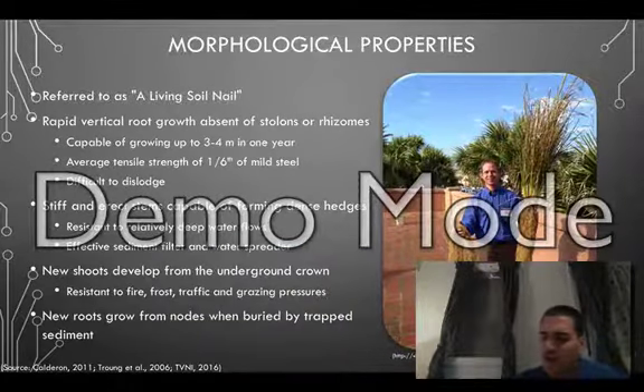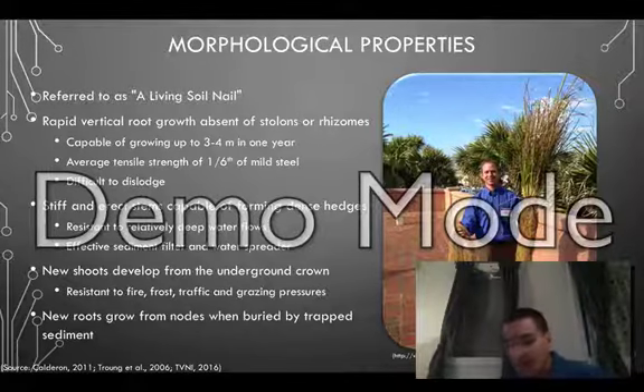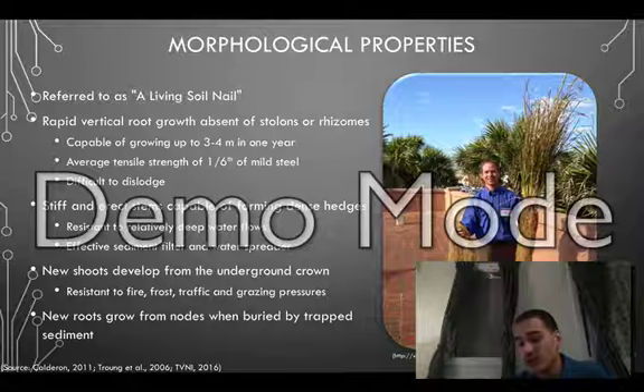Vetiver is referred to as a living soil nail due to its unique root system. Unlike most plants that have root systems that grow out horizontally, Vetiver roots grow vertically and are capable of growing down to four meters in just one year. Vetiver also possesses stiff and erect stems that are capable of forming dense hedges that are effective at filtering sediments and standing up to relatively deep water flows. And because new shoots develop from underground, it is resistant to fire, frost, traffic, and grazing pressures, and is not limited when buried or trapped by sediment.